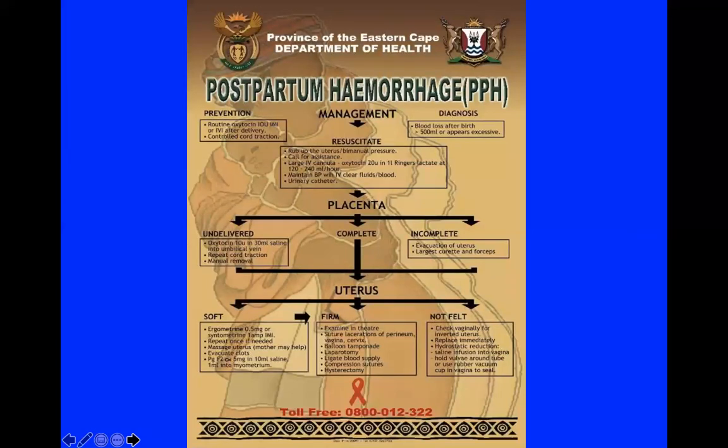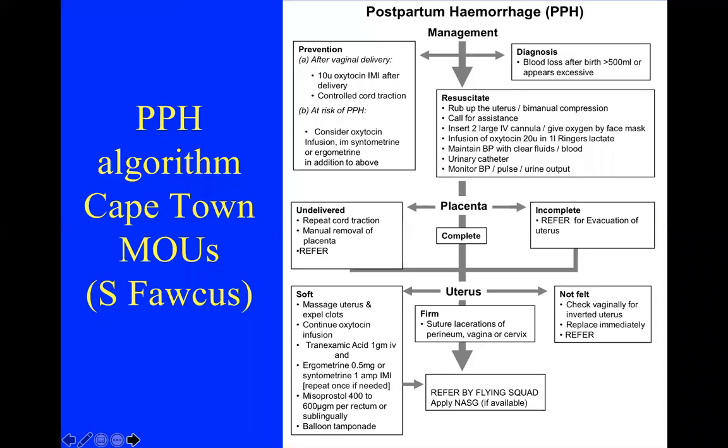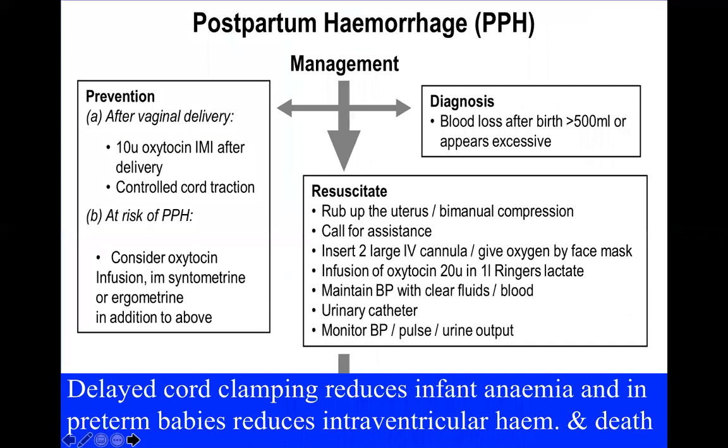When I moved to the Eastern Cape in 2000, one of the first things I did was draw up posters with treatment algorithms for common emergencies such as postpartum hemorrhage and pre-eclampsia/eclampsia. This is the one we drew up then. It has since been updated in the Western Cape — thank you to Sue Fawcus from the University of Cape Town for this updated version.